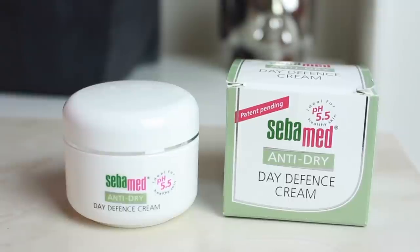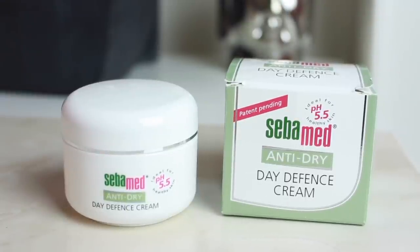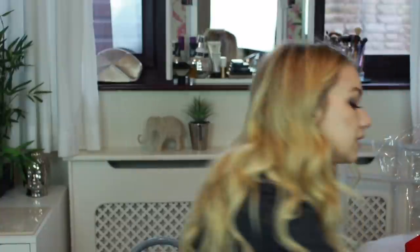Next is the Sebumed — this is what I couldn't pronounce. It's the Sebumed Anti-Dry Day Defense Cream, highly concentrated with phytosterols to calm sensitive dry skin and relieve tension, itching, and irritation.